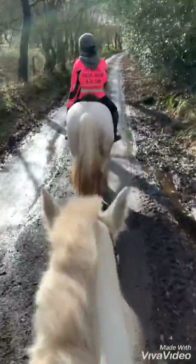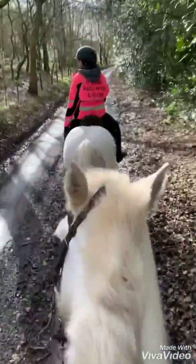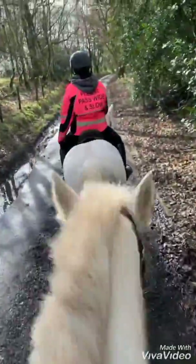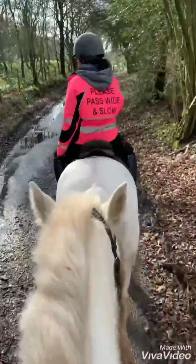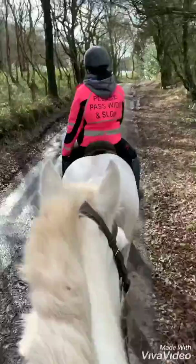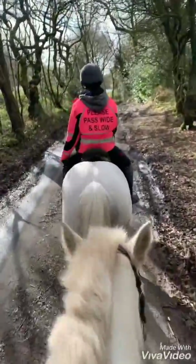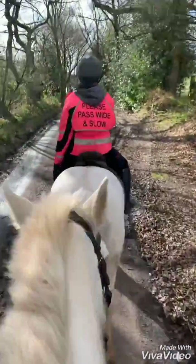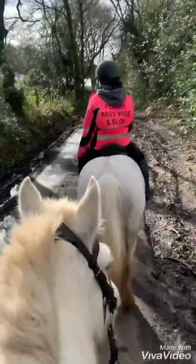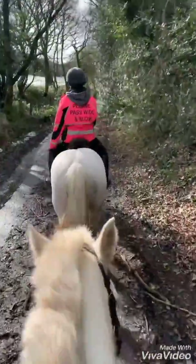Good morning everybody, today we're out on the two new arrivals who arrived yesterday. They did very well getting to us, really, after the storm and the snow and everything else, so we were happy. We're bringing you a video so you can have a bit of a preview on the new arrivals who arrived last night.